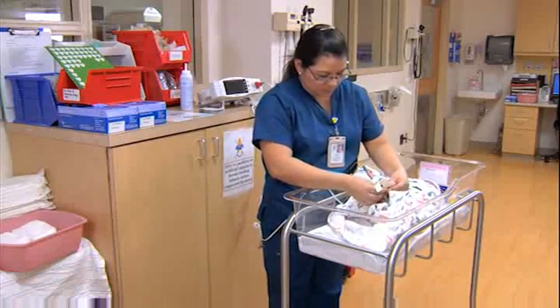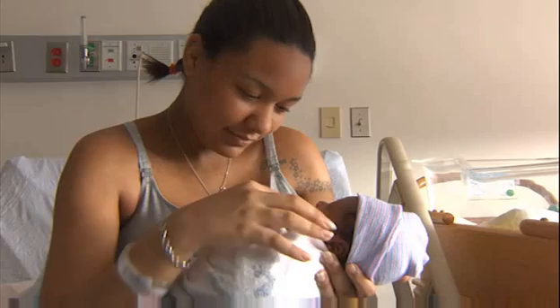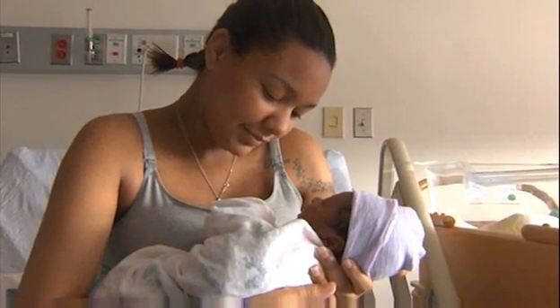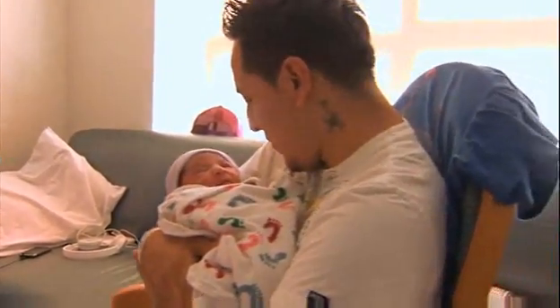The goal for us is that across the United States, around the world, all babies with critical congenital heart disease are detected before they leave the hospital. Because now with the excellent treatments that we have available to us, almost 98% of children will survive.